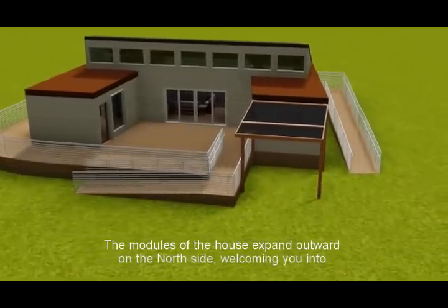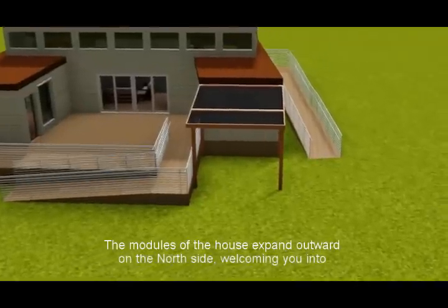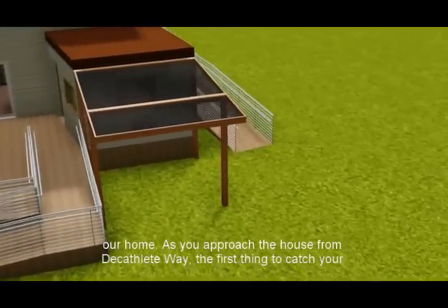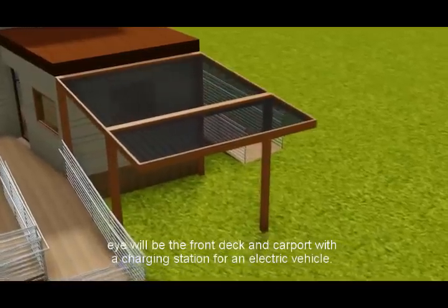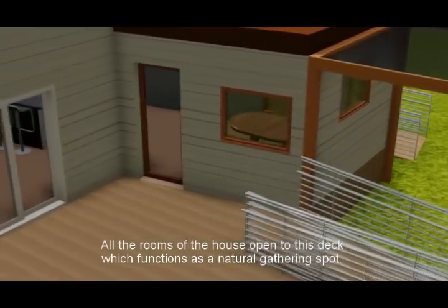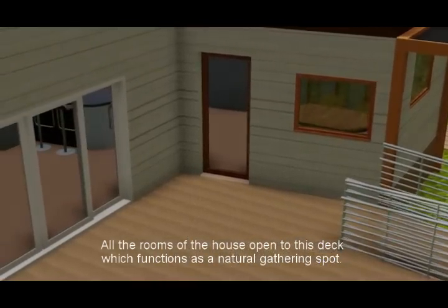The modules of the house expand outward on the north side, welcoming you into our home. As you approach the house from the Decathlete Way, the first thing to catch your eye will be the front deck and carport with a charging station for an electric vehicle. All the rooms of the house open to this deck, which functions as a natural gathering spot.